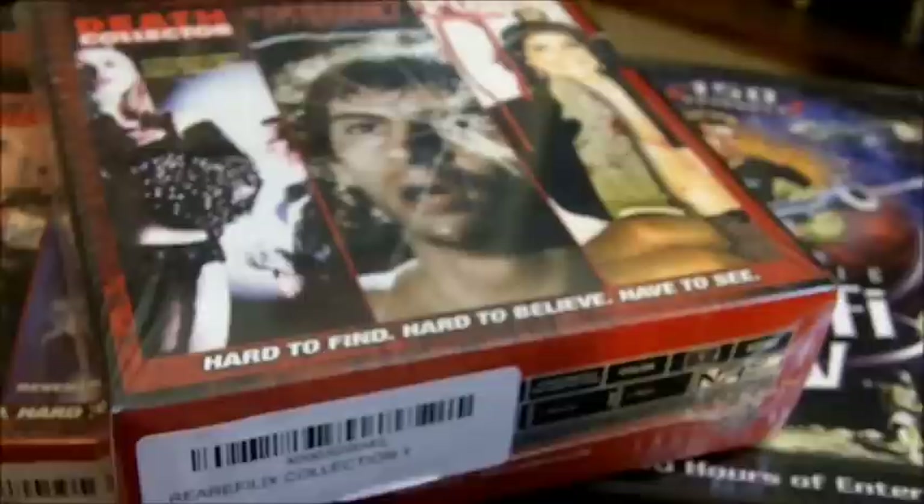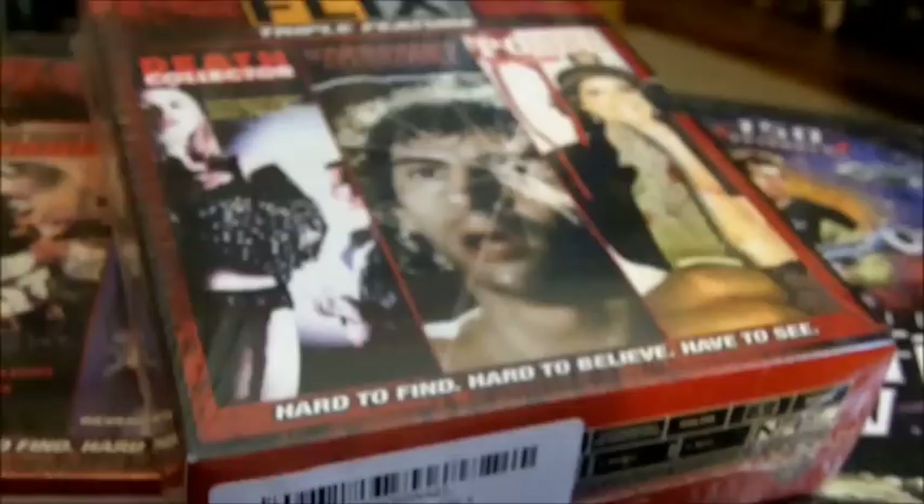I gotta blame my buddy OD666666 for these first things, because I saw him show a couple of these on his update and I'm like, you know what, those look cool, I gotta track them down. They're cheap, and OD, man, you made me look these up. It is the Rare Flicks sets — I've heard about these before but I've never really explored them much.